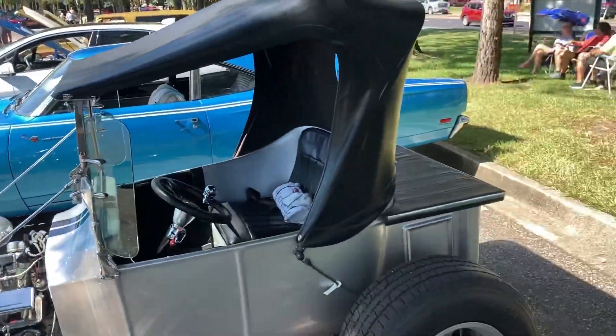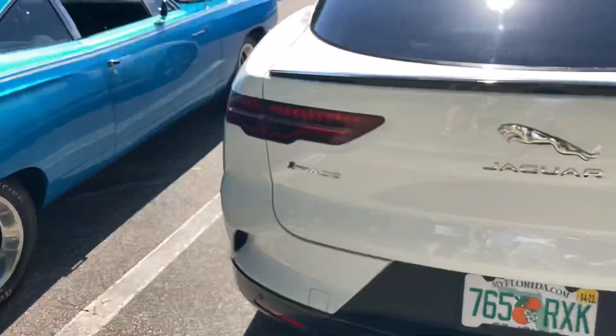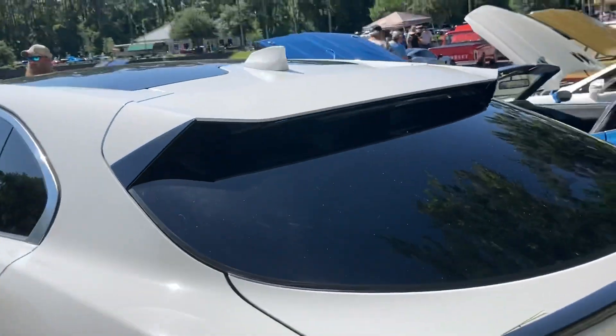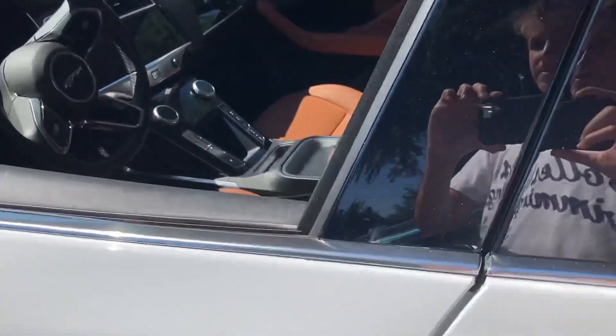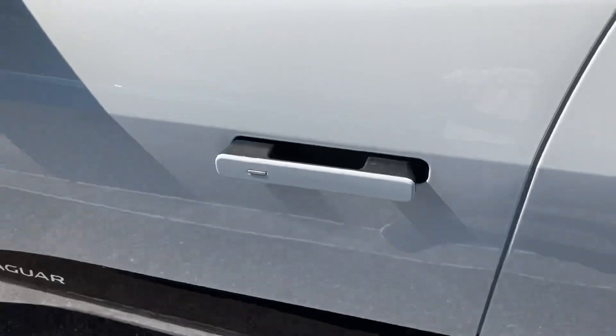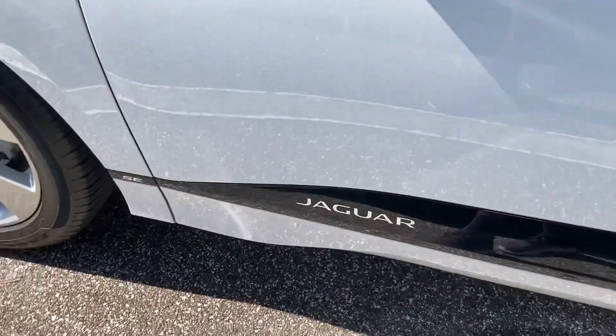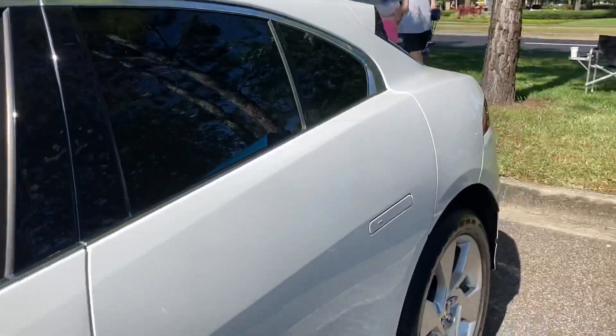Jaguar I-PACE EV — look at this rear spoiler, definitely a spoiler. The interior here is pretty nice, like a luxury car should be. Door handles are nice. From the front it looks just like a normal Jaguar, but this is all electric.